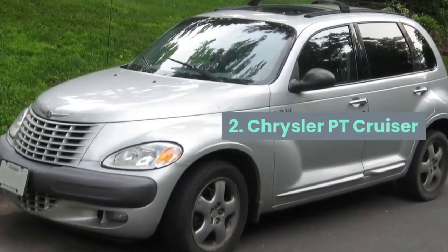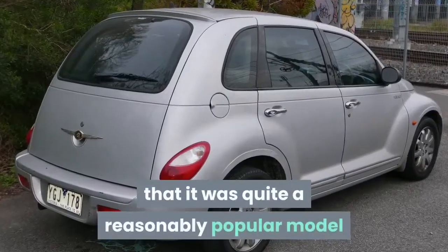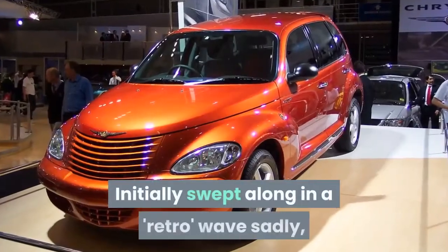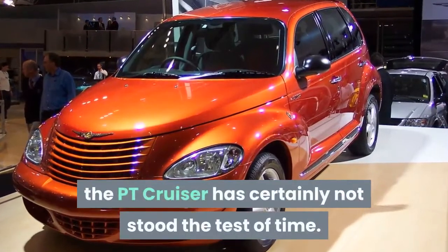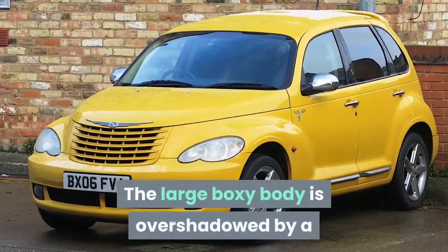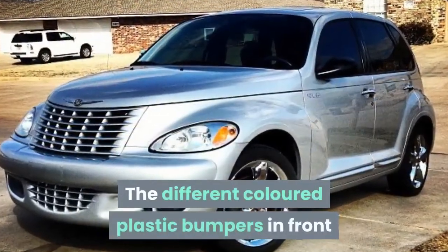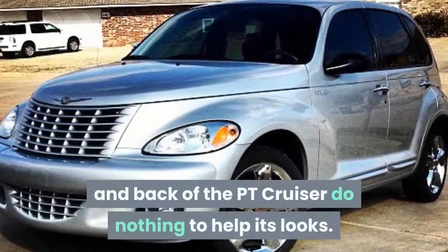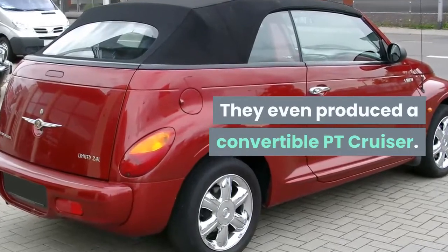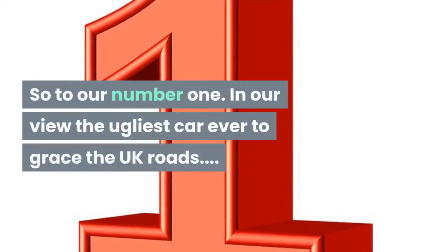Number 2: Chrysler PT Cruiser. What makes the PT Cruiser a potentially controversial choice is that it was quite a reasonably popular model when it was released in 2000, initially swept along in a retro wave. Sadly, the PT Cruiser has certainly not stood the test of time. The large, boxy body is overshadowed by a V-shaped front, and the different-colored plastic bumpers front and back do nothing to help its looks. They even produced a convertible PT Cruiser — less said about that, the better.